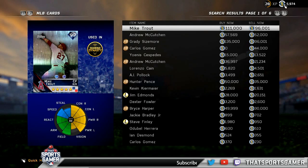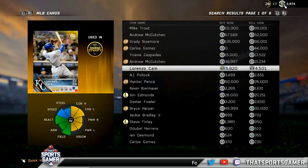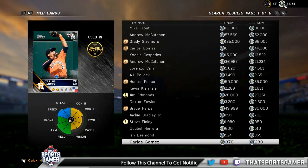Millennium jokes his first center fielder is Mike Trout since he got him free from a 10-day login pack. Seriously, his first real pick — already named in the chat — is Ben Revere of the Washington Nationals.